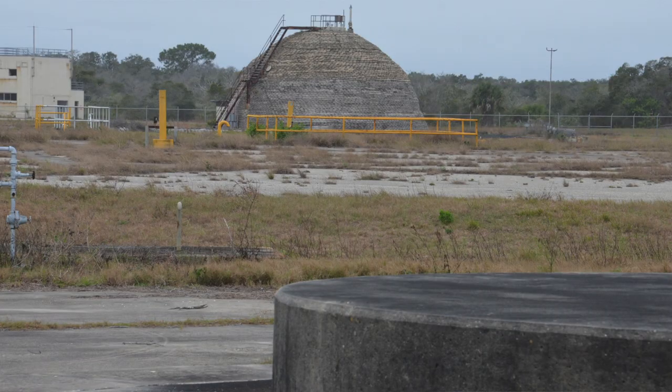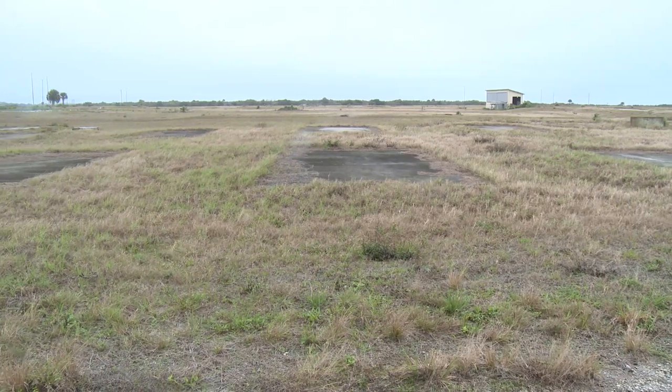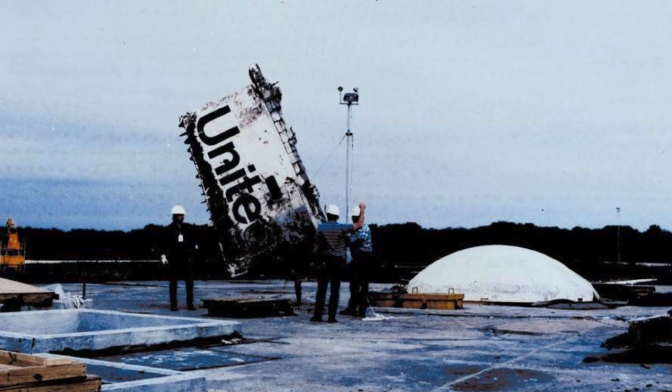We're actually standing on sort of hollow ground. Right out here in this field area is actually the buried remains of the Challenger debris. They actually placed it in the silo associated with this building.